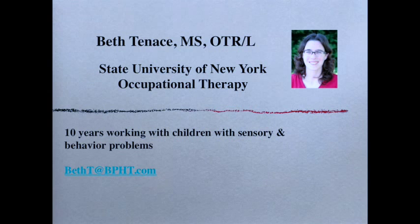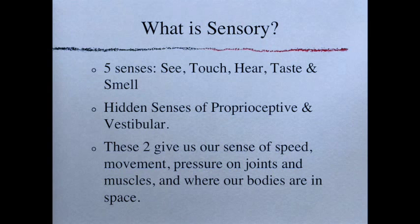What is the sensory system? We have our basic five senses — sight, touch, hearing, taste, and smell — and then the two 'hidden' senses: proprioception and vestibular. These give us our sense of speed, movement, pressure on joints and muscles, and where our body is in space. Proprioception comes from muscles and connective tissue, telling us body position even with eyes closed. The vestibular system is our sense of movement — knowing if you're going straight, backwards, or turning even with your eyes closed. When those things go wrong, it gets interesting.